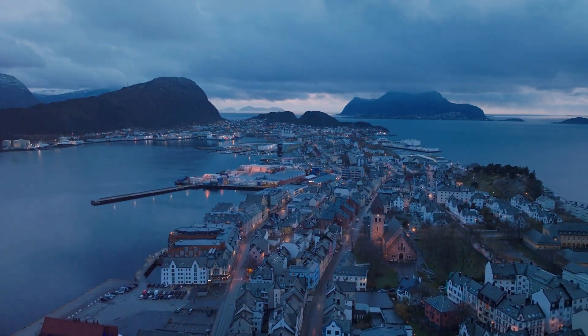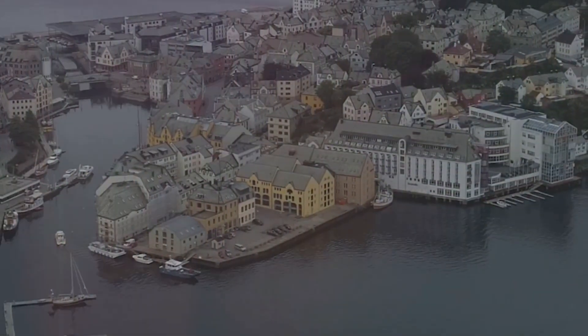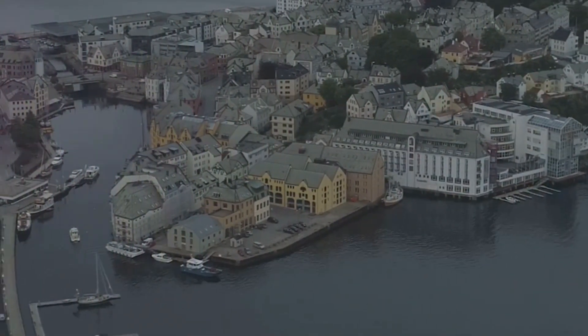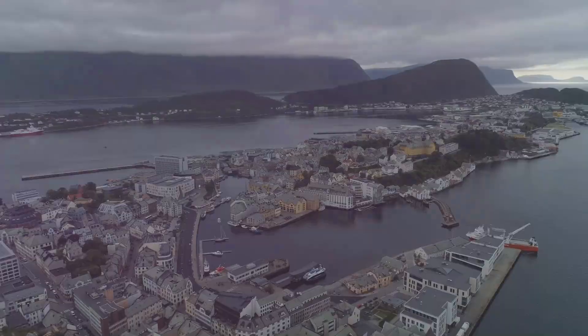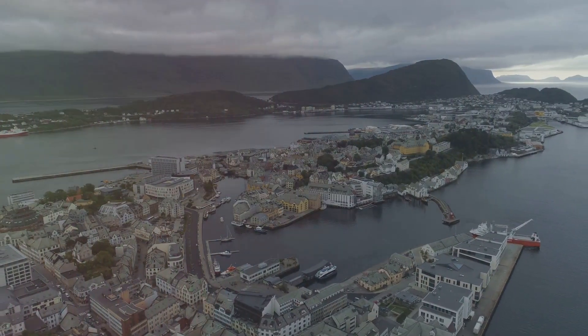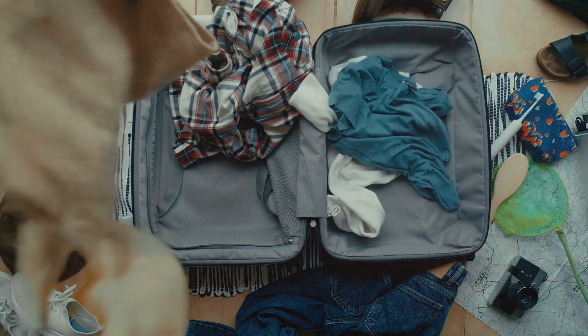Discover Ålesund, Norway's Art Nouveau gem. Welcome to Ålesund. This charming town, nestled between the mountains and the sea, is a feast for the eyes. Imagine colorful Art Nouveau buildings rising up around a harbor, the salty air filled with the cries of seabirds. So pack your bags, grab your sense of wonder, and let's get going.